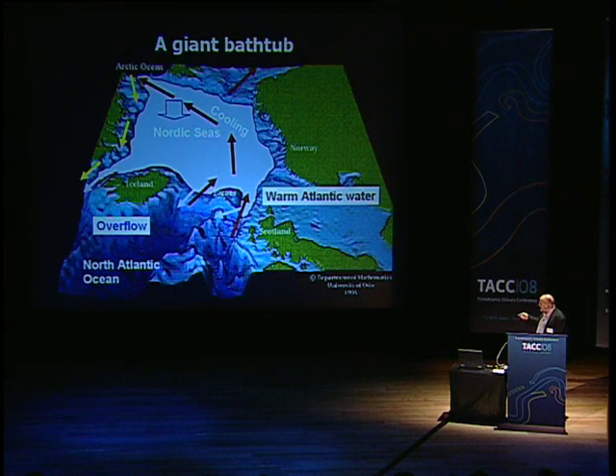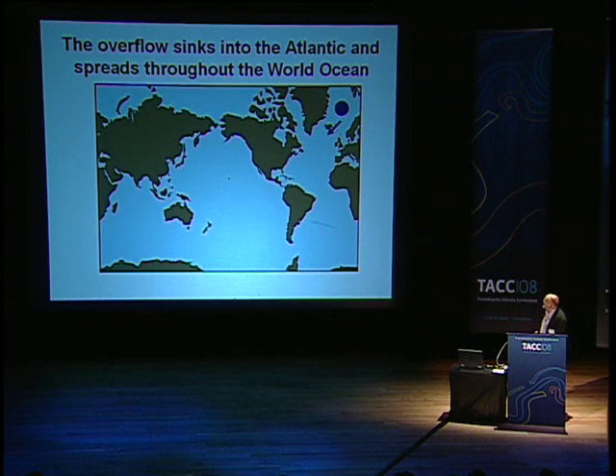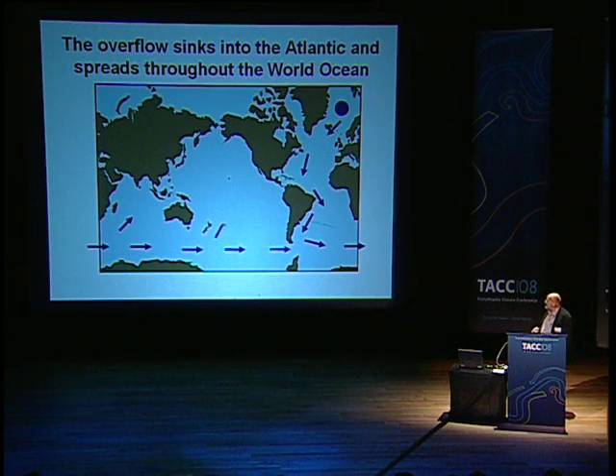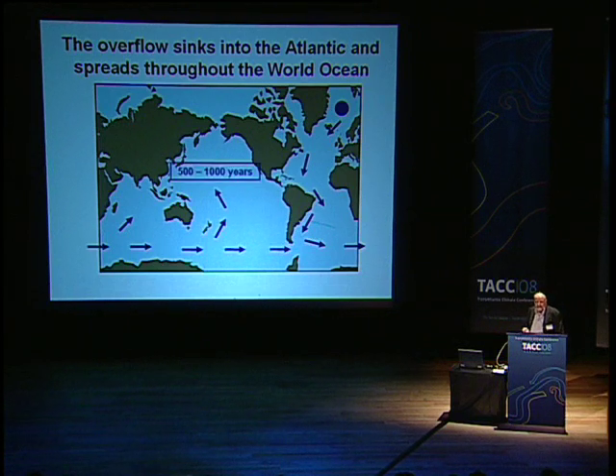Let us look a bit more at this overflow, this flow of cold water going into the Atlantic. It starts up here, but when it gets into the Atlantic, it's very dense, and so it sinks to great depths — three, four thousand meters depth — passes all the way south through the Atlantic, circles around the globe, and sends branches into the Indian and Pacific Ocean. This is a process that takes a long time: 500, maybe a thousand years or more.